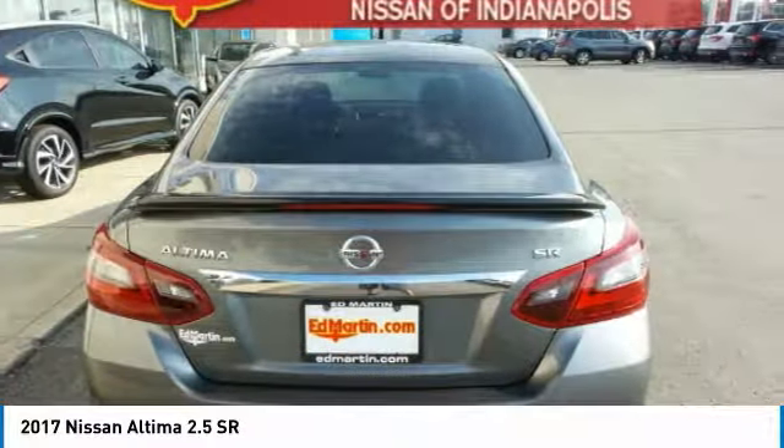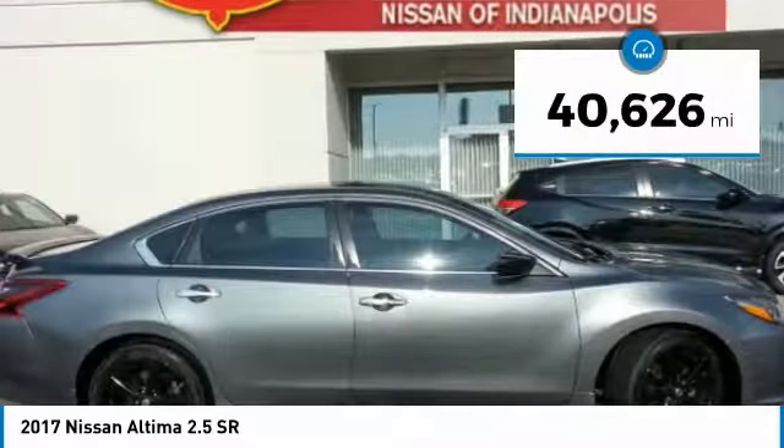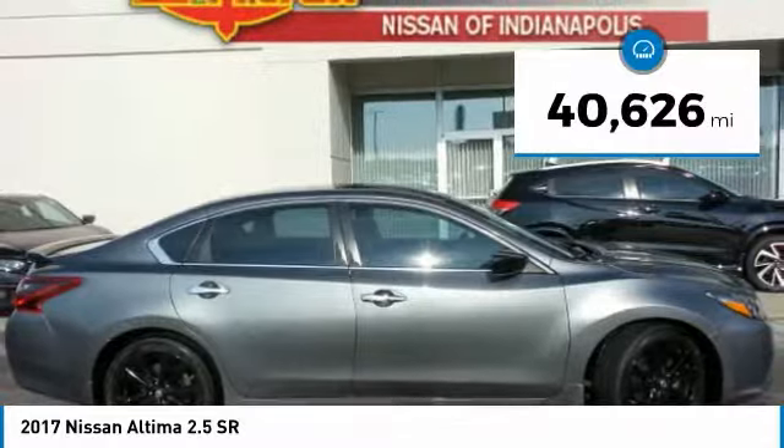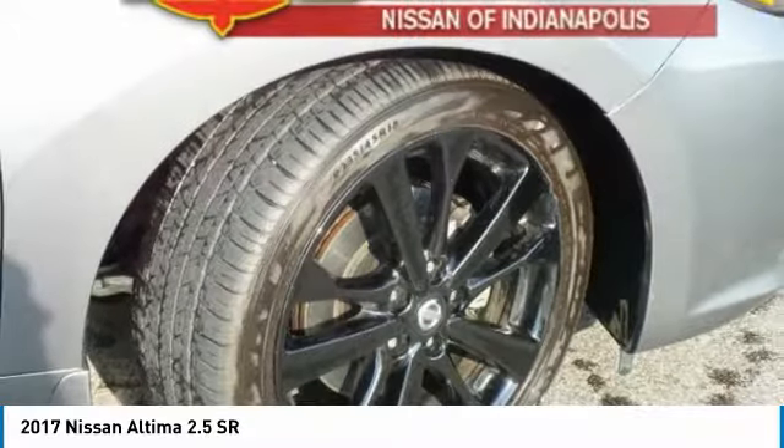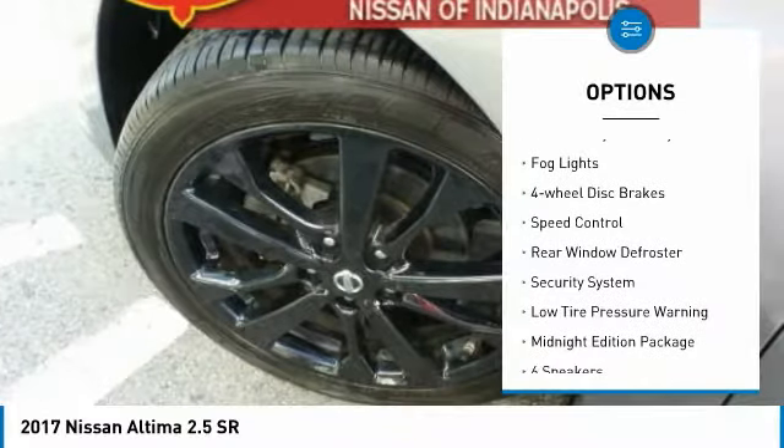You'll see the Nissan Altima is made to drive and built to last. This vehicle has less than 45,000 miles. Here are some of this vehicle's great options: electronic stability control, brake assist, traction control.